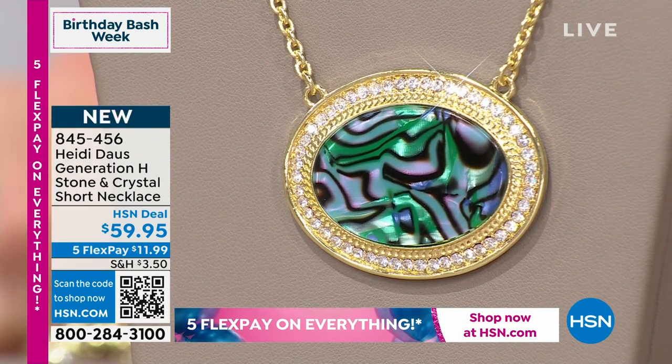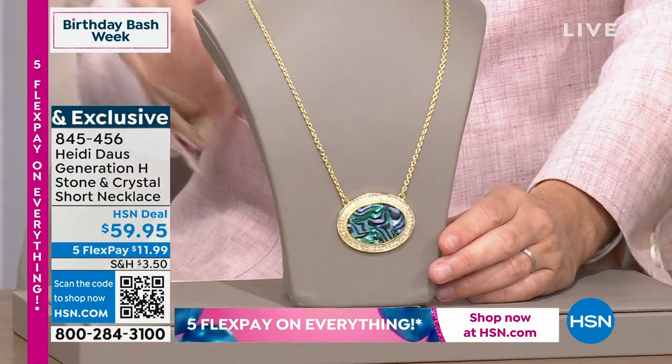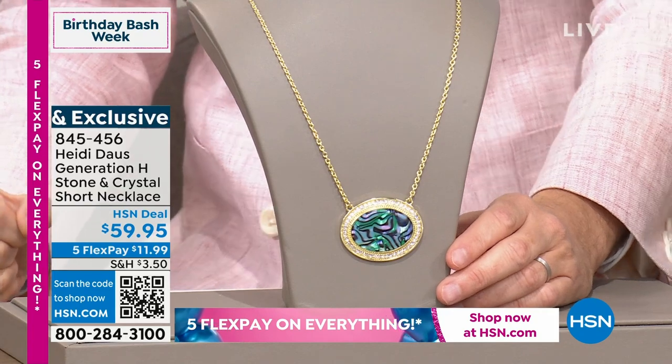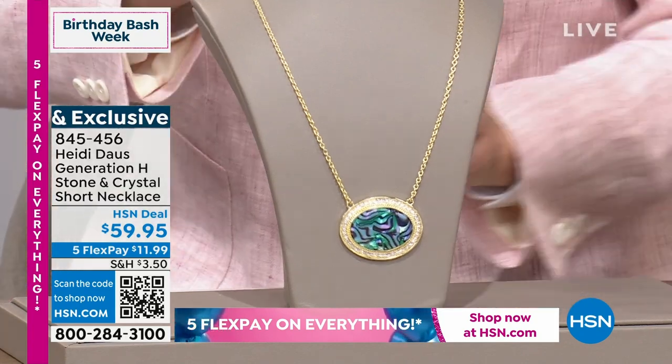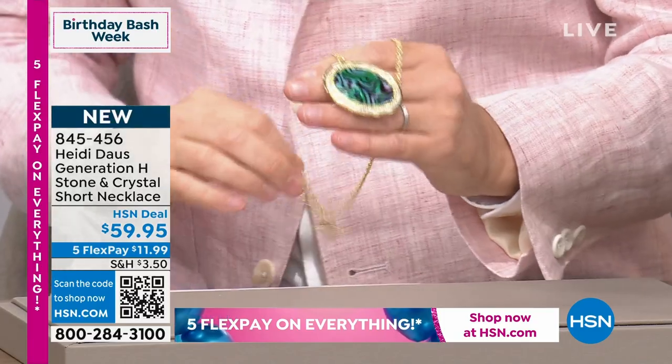Look at the abalone. They perfected this like you've never seen before. Of all the things that we see in the world of jewelry, abalone captures your heart and it does not let you go. It is so very true. There is something about abalone that just takes you away.